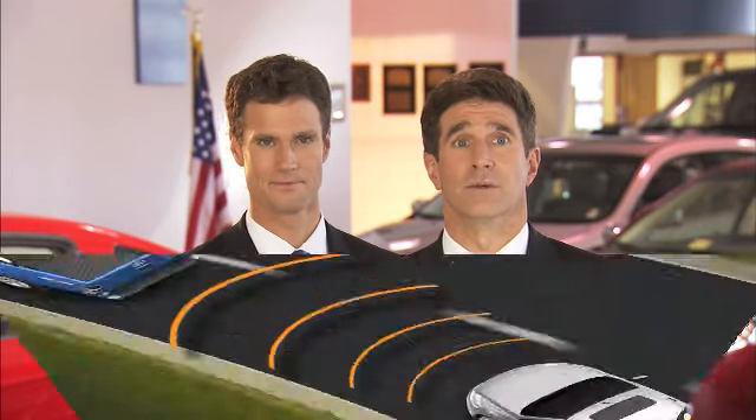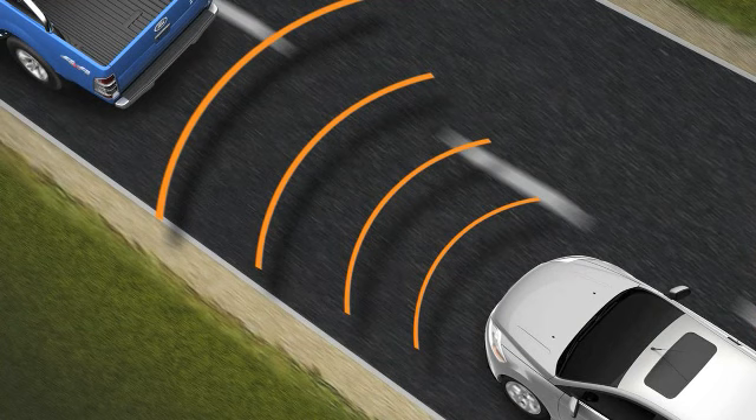Made of high strength steels, the frame forms a protective safety cage. And the vehicle comes standard with the new intelligent protection system, which uses sensors to manage seven airbags. Wait — seven airbags?